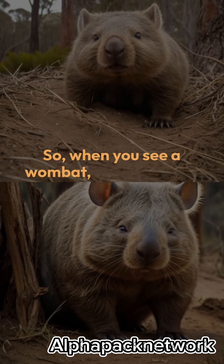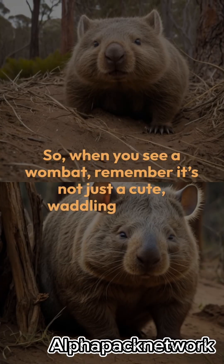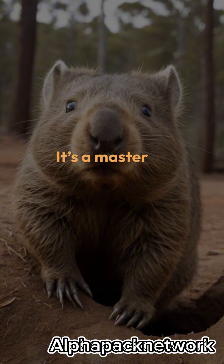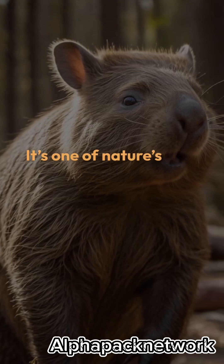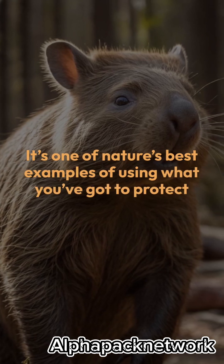So when you see a wombat, remember it's not just a cute, waddling animal — it's a master of defense, using its tough ass to stay safe in the wild. It's one of nature's best examples of using what you've got to protect yourself. Until next time, stay curious.